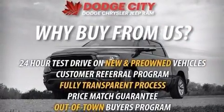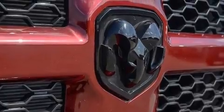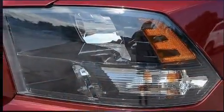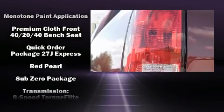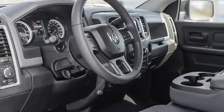Passengers are protected by various safety and security features including dual front impact airbags, head curtain airbags, traction control, brake assist, a security system, an emergency communication system, and four-wheel disc brakes with ABS. For added security, Dynamic Stability Control supplements the drivetrain.